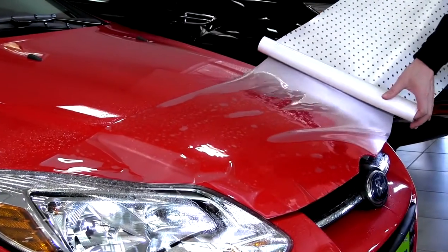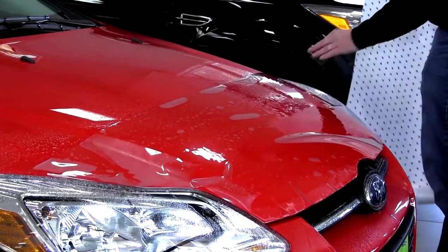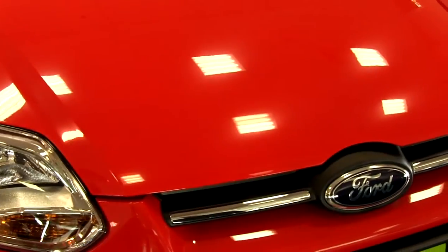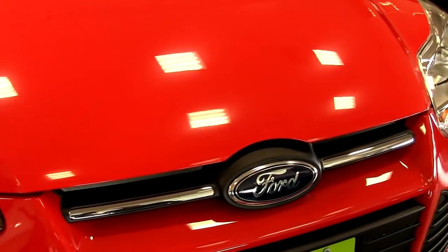What is paint protection film? Paint protection film is an 8 mil urethane based film designed to protect the front edges of your vehicle from rock chips, stones, and other road debris. Basically it's there to protect your painted surface from damage.